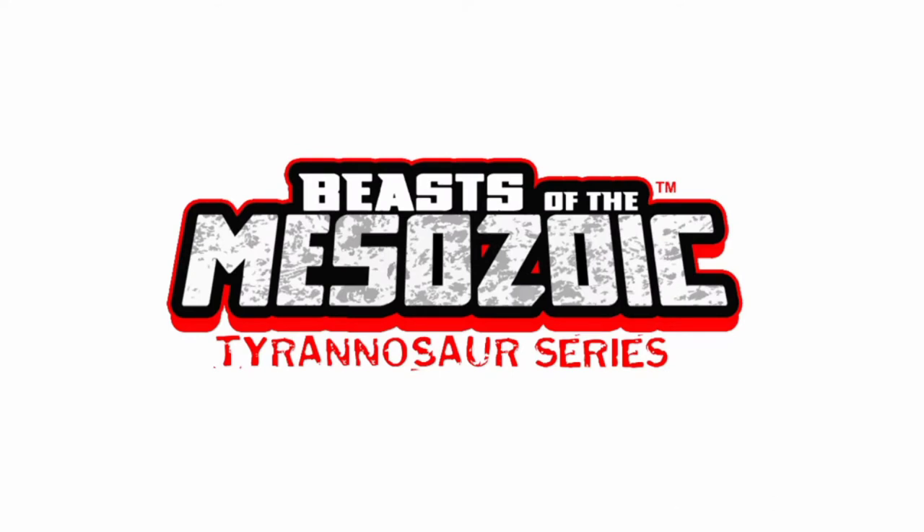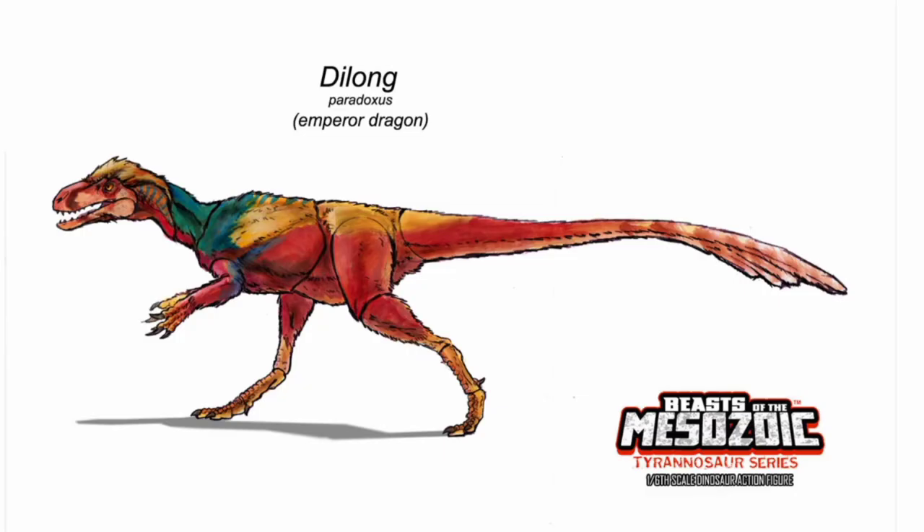Hey guys! Hope you're doing well. I am your host, Tyrannos-senpai, and welcome back to another Beasts of the Metazoic news video. Today we're actually going to be talking about both the Tyrannosaurus series and the Ceratopsian series. There's a lot of stuff we're going to be covering, but I'm pretty sure it's going to be a very short video because all these videos seem to have a common trend. So with that said, let's go ahead and start talking.